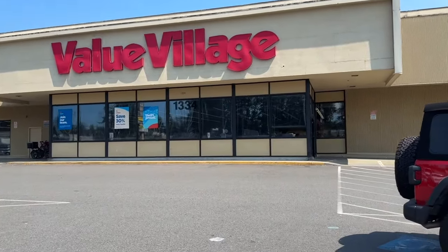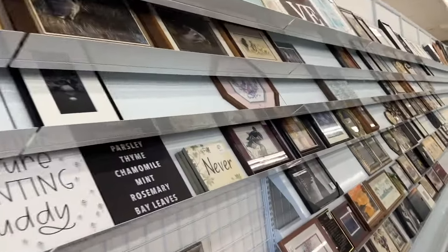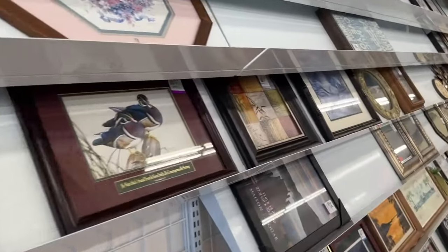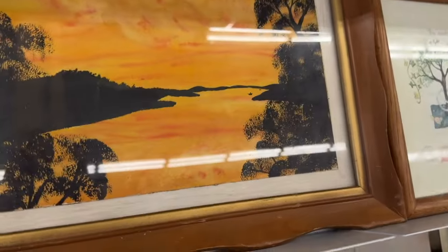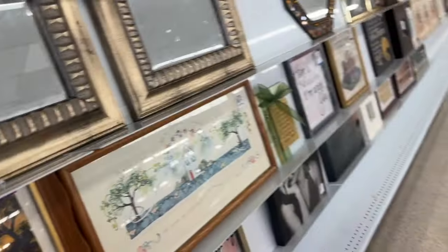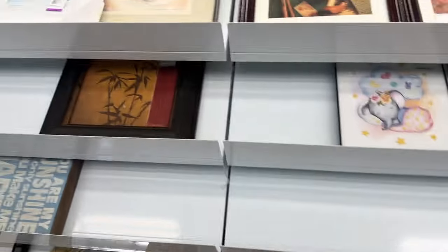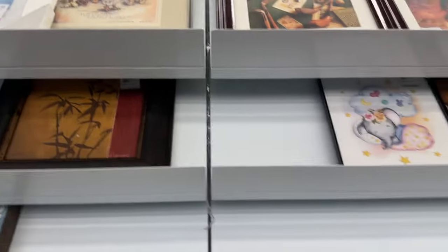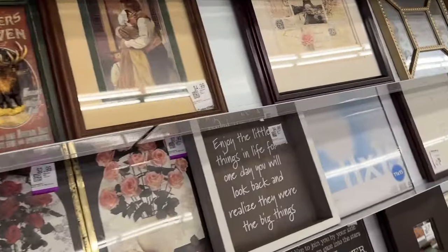I had a little bit of time today and was driving past, so I thought I would pop into my Value Village to see if there's anything I could find to pick up and flip for a profit. As you can see, I'm walking through the art first. I actually need some art for my bedroom - the one I moved into is pretty plain - so I was looking for anything I might like. That particular painting up there, my mom collects those.